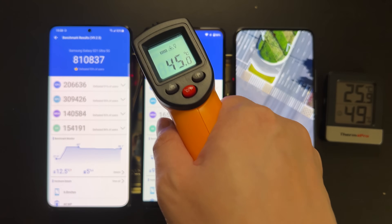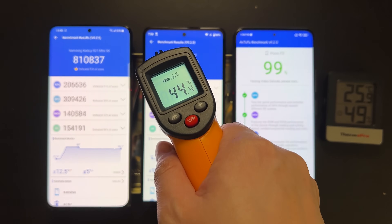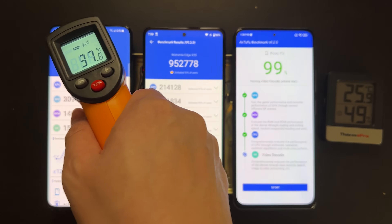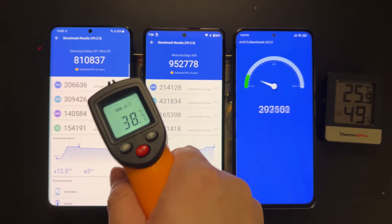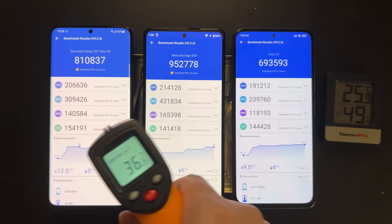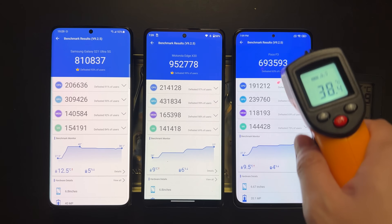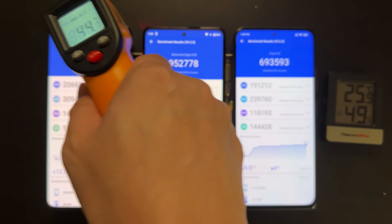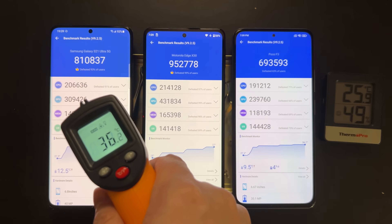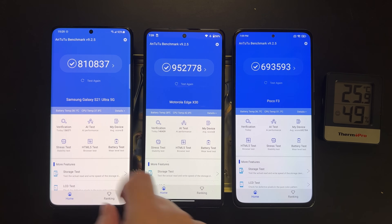The first round is finished. The Snapdragon 8 Gen 1 device reached 45°C, which is pretty high, but the score of 950 is pretty amazing. The Snapdragon 888 S21 Ultra only reached 38–39°C, much cooler than the 8 Gen 1, and the Poco F3 with Snapdragon 870 is similar at 38°C. The new 8 Gen 1 on the Moto x30 seems much hotter than its predecessors, and in AnTuTu it's about 17% faster than the Snapdragon 888.